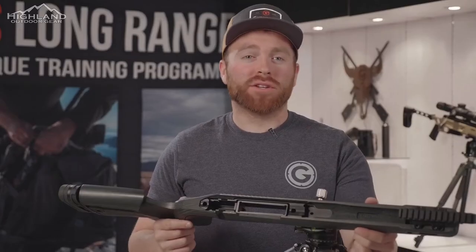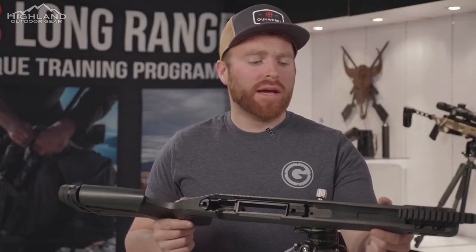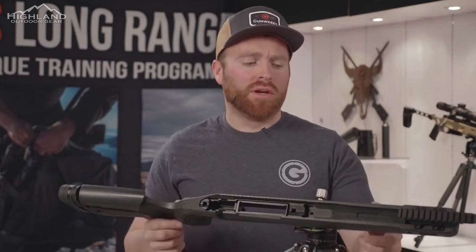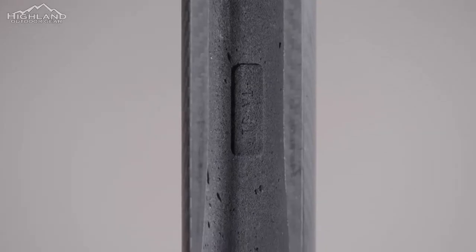A lot of guys shooting competition want to go heavier, because obviously it soaks up as much recoil as possible — the heavier your rifle, the less recoil you're going to feel. For hunting, of course, we want to cut that weight down as much as we can.